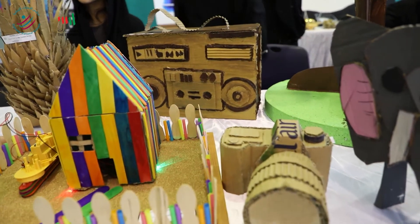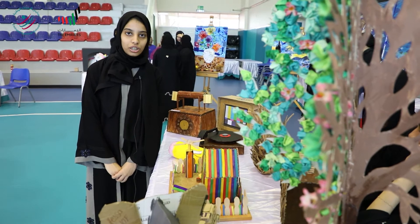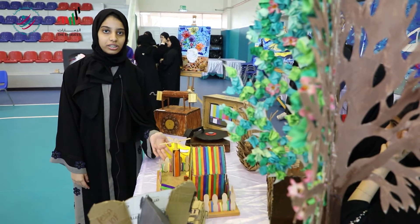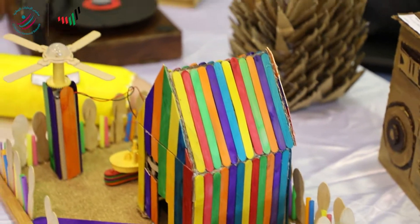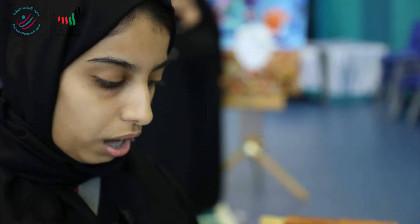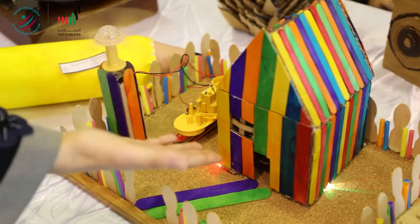My name is Ruah and I'm from grade 10 from Emirates National School. My project is about using materials that we don't usually use to create something we want. I mixed science with art to create this whole house about wind energy. This is how it works — and it's lighting up.